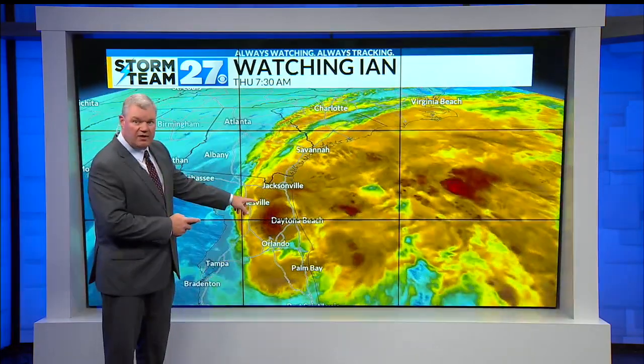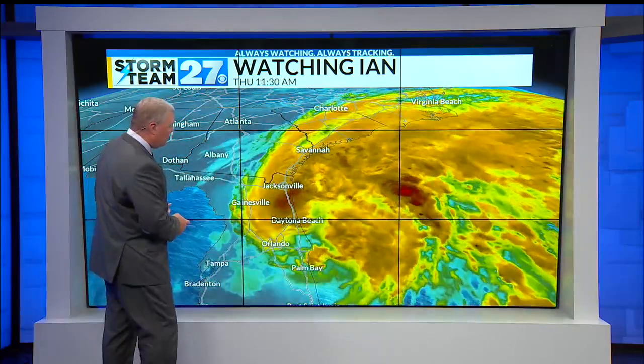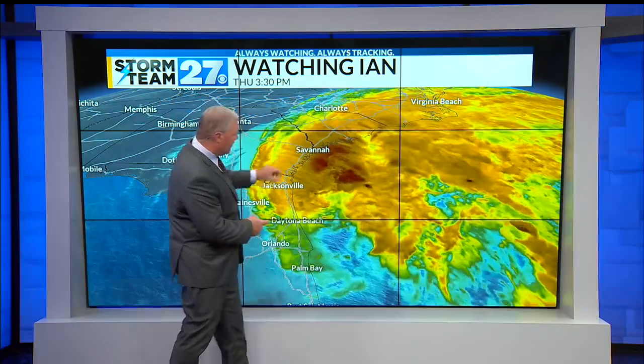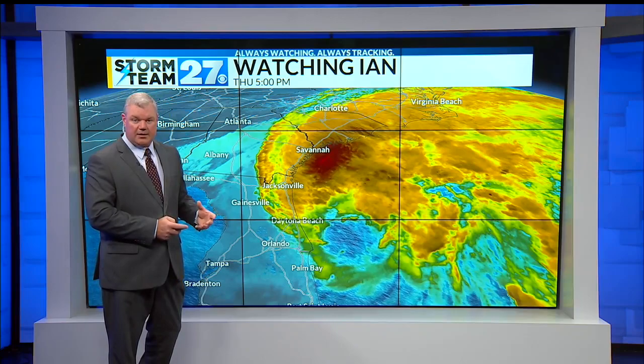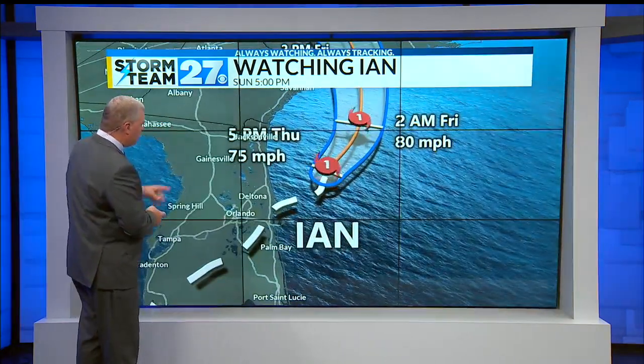I've been watching the satellite imagery too, because this is starting to pull out of radar range as it moves back out into the Atlantic Ocean. The deeper red colors indicate that convection — those storms — are starting to blow back up as this storm cranks back up out into the Atlantic Ocean.